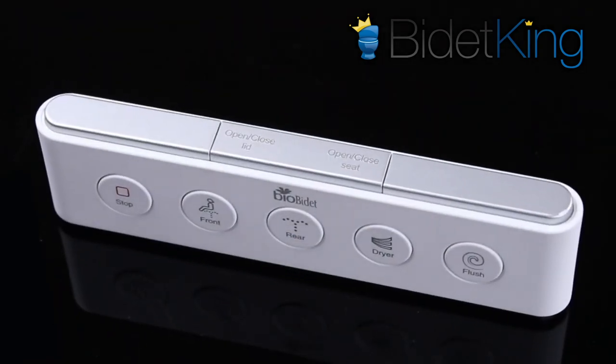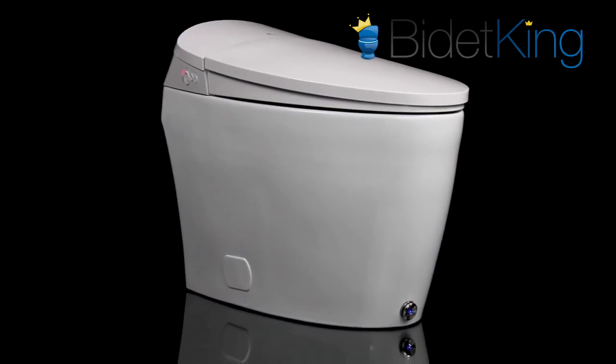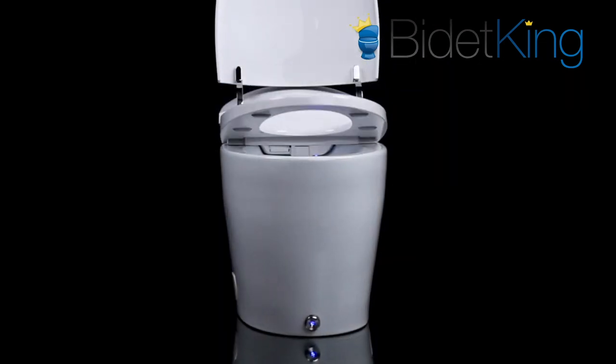Along the top of the remote, you have the seat and lid controls. The Discovery DLX features the latest in bidet technology that one would expect in a luxury bidet toilet. The seat and lid are motorized so they can open and close automatically via button press on the remote control.